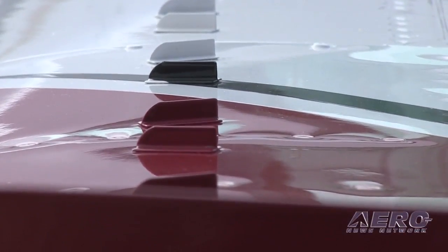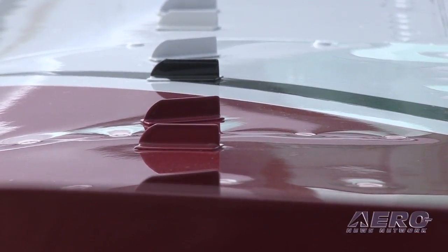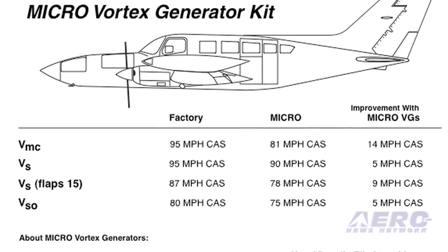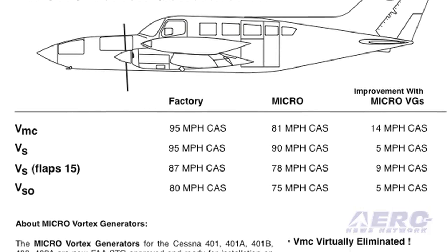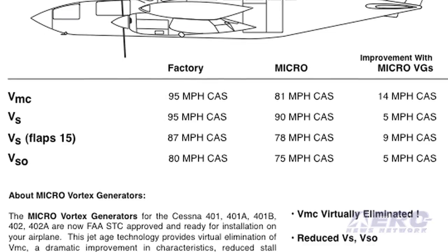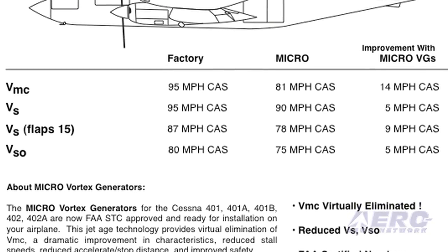In many of the Cessna twins, we're able to have you stall straight ahead before the airplane will turn into the dead engine, so it virtually eliminates VMC because it will stall straight ahead before you turn into the dead engine. We've had 79 calls saying thank you for saving my life, and a lot of them have been VMC situations.